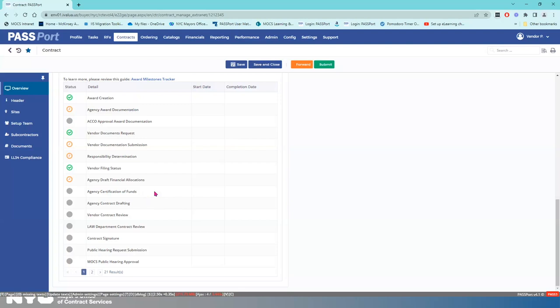What do I have to do yet? Vendor documentation submission is in progress — I know this because I have this orange clock here. The next task I need to do is vendor contract review, which has a gray icon, meaning it has not yet been started. And the final one is contract signature. When it comes to vendor filing status, I've completed the vendor enrollment process — I am filed, so I have a green checkmark. Now that I know what I need to do, I'm going to start on milestone one: vendor documentation submission.